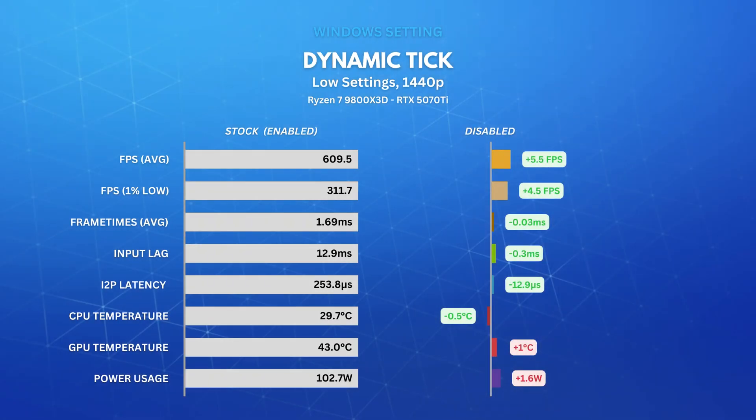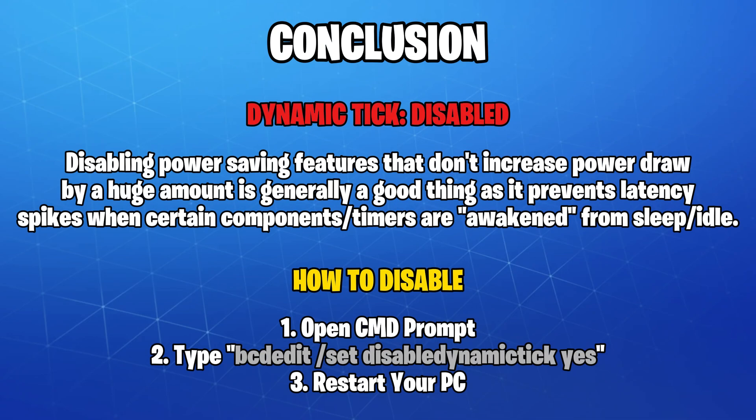Next up is the infamous Dynamic Tick. Dynamic Tick is a power-saving feature that causes inconsistent timing behavior, specifically when the system is in idle state. However, most metrics were within the standard deviation range and it doesn't seem to affect performance or input delay in games, considering that the system is not idling while gaming. My recommendation is to keep Dynamic Tick disabled — even though it doesn't make a major difference in games, it doesn't hurt either, nor does it increase power draw by a lot.